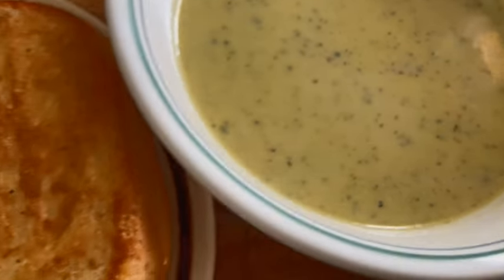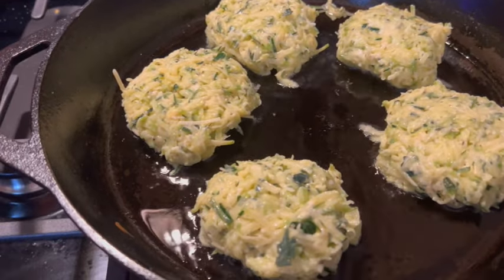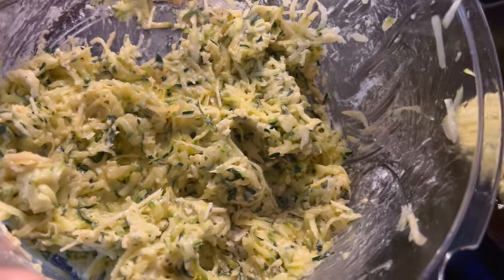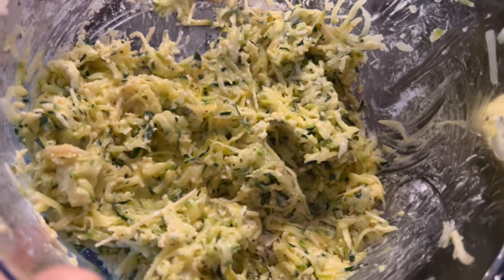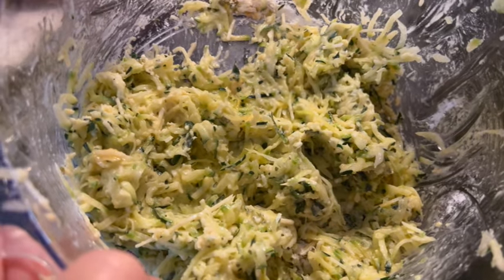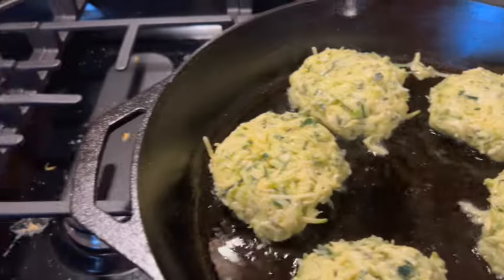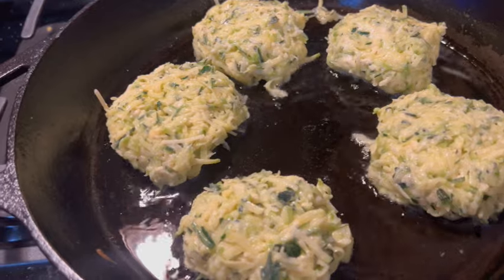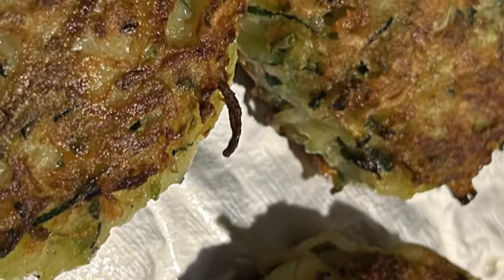Another option with your shredded zucchini is fritters. In this bowl I have half of a large zucchini with the seeds taken out, mixed with three eggs, some flour, panko, garlic powder, and parmesan cheese. We're frying these up as patties in avocado oil for a couple of minutes on each side until golden brown, and then they're ready to serve.